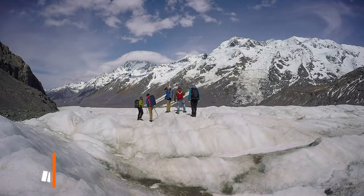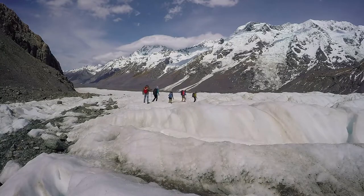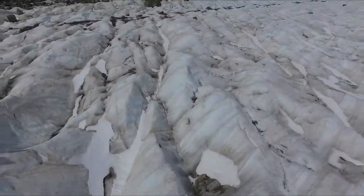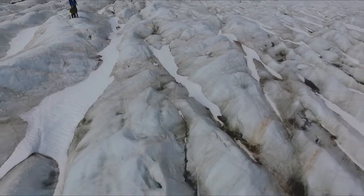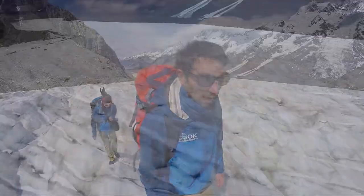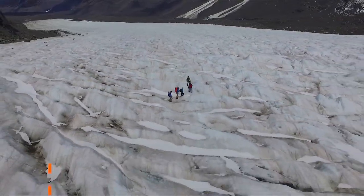Because the Tasman Glacier is so big, there are different parts of the glacier you can do a heli-hike on. For instance, we're doing the adventurer heli-hike, which is pretty much in the middle of the glacier. No matter which heli-hike you go on, this glacier is ever-changing, so no two tours will be the same. We'll have loads of opportunities to check out the top of the Tasman Glacier, so stick around for those videos.